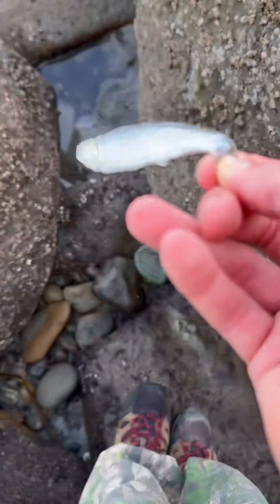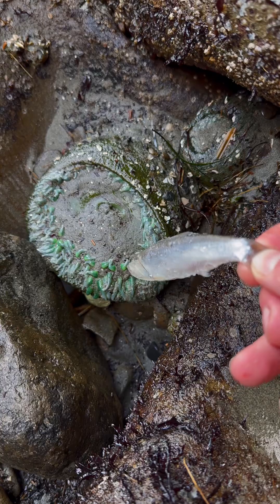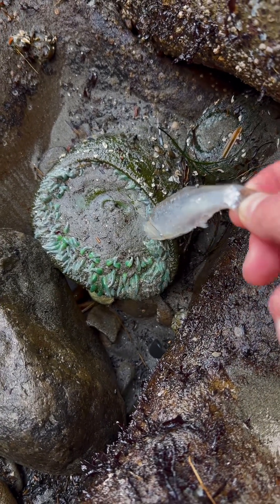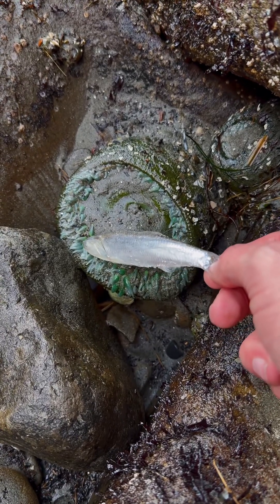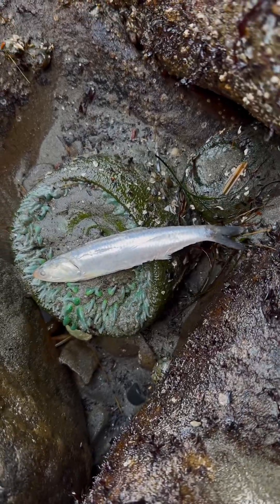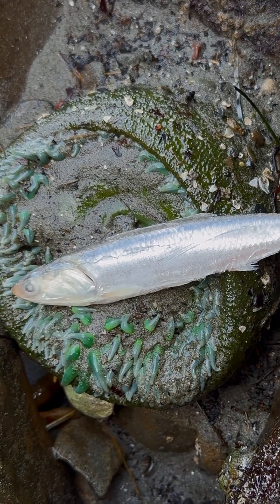We're just gonna give this fish to a different sea anemone. I cut my finger on a barnacle. I'm gonna name this one Sandy because he's still sandy. See if he wants this fish — he's probably just too sandy to eat. I'm just gonna leave this here; he might decide he wants it later. Plus he looks really squishy and comfy — the fish is probably just relaxing.